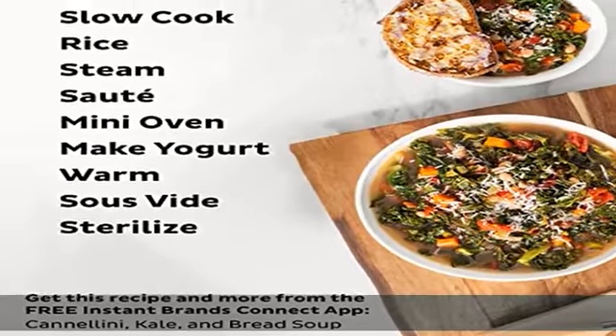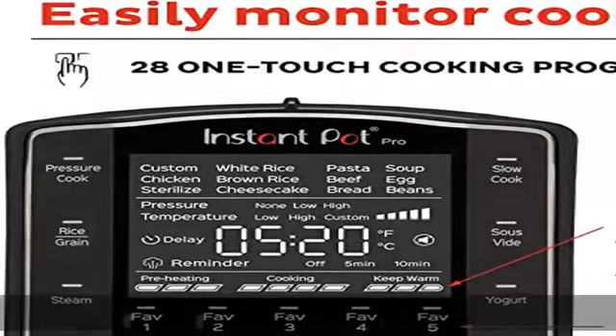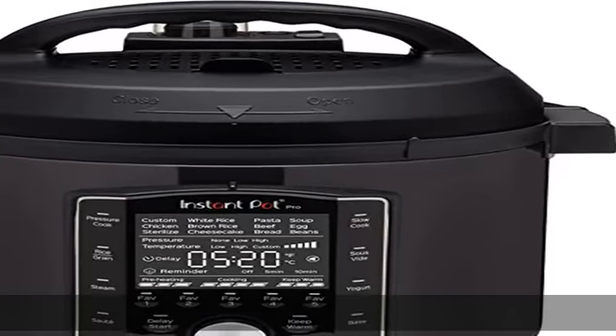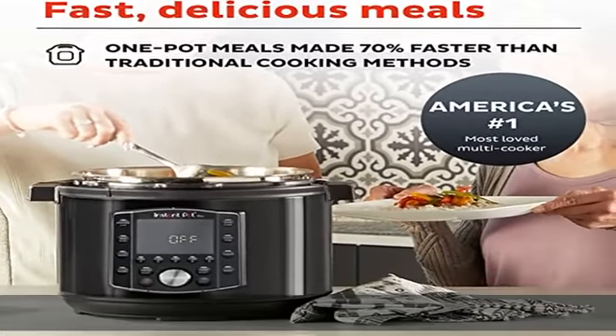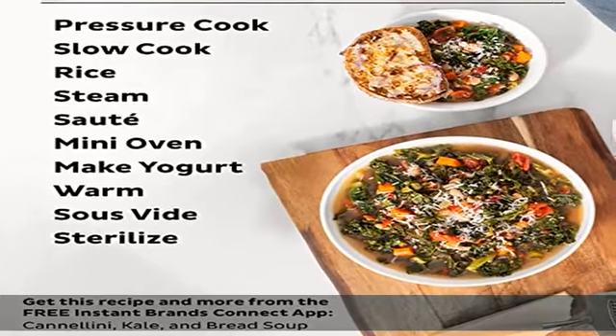Perfect for larger families — cook for up to 8 people, or for meal prepping and batch cooking for singles and smaller families. Top cooking performance: 20% higher power for a better sauté and sear, and shorter pre-heat time compared to other electronic pressure cookers on the market.